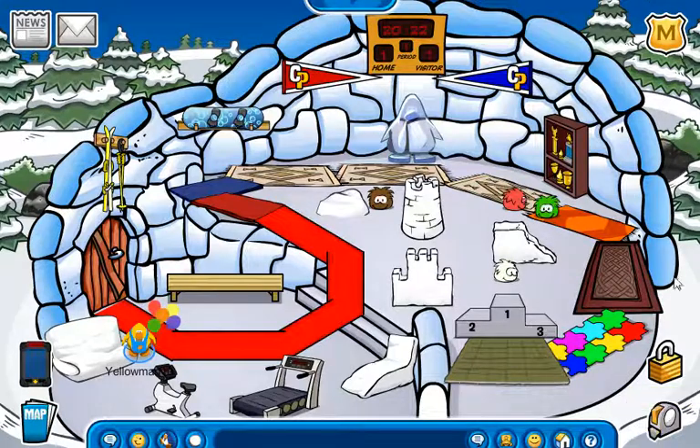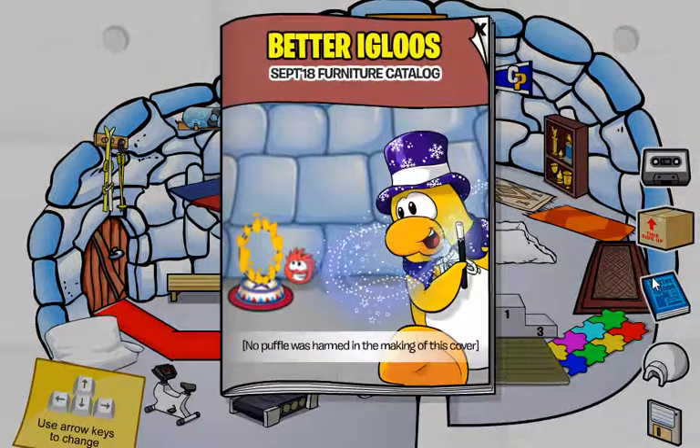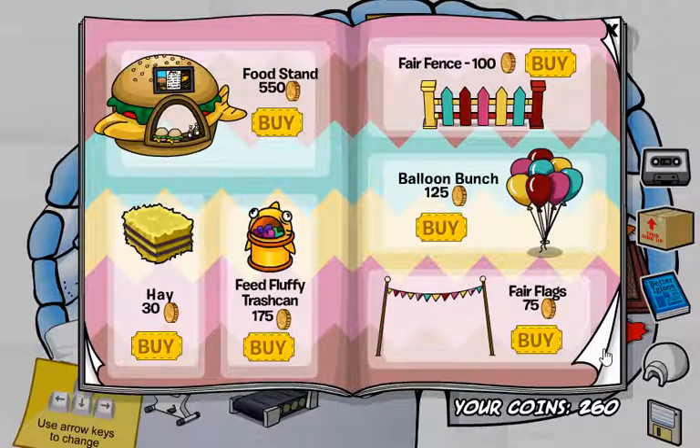Alright, so now let's open it up and first off check out the furniture catalog. The September 2018 furniture catalog — it says 'no puffball was harmed in the making of this cover.' That actually is quite funny when I first saw that.